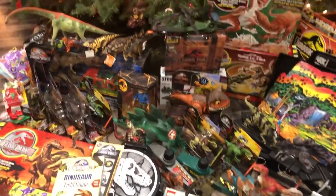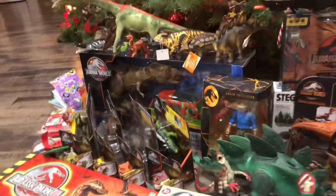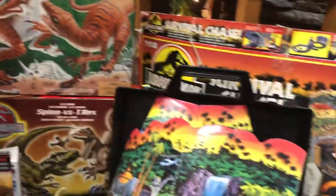Hey guys, it's BrennanThePaleodude. Hope you all had an amazing Christmas and happy holidays. This is what I got for Christmas this year — a surprising amount of classic Jurassic Park games in package.